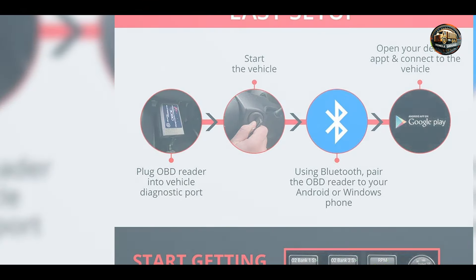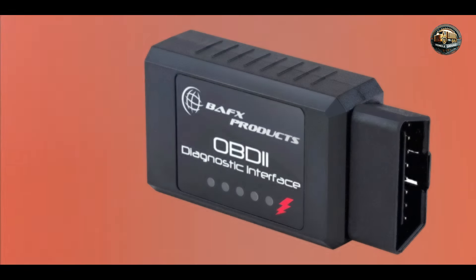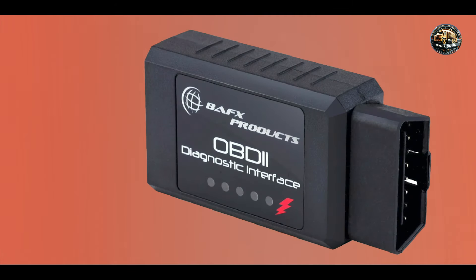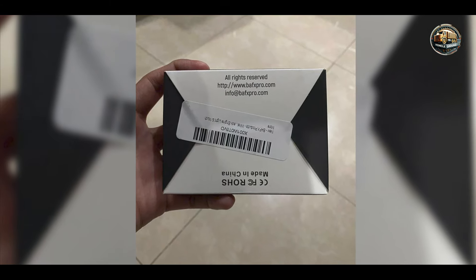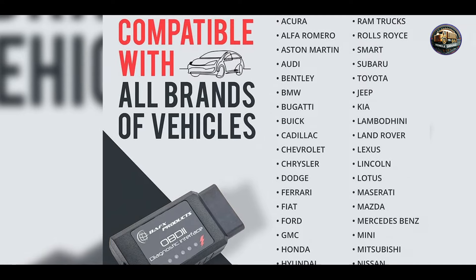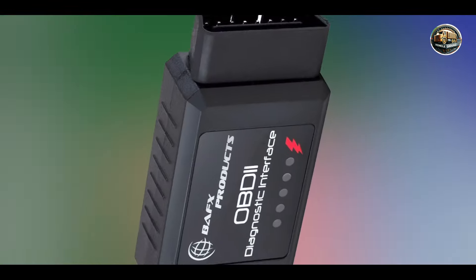The BAFX Products Bluetooth OBD2 Scanner is compatible with most vehicles manufactured after 1996 and supports both Android and iOS devices. It connects via Bluetooth to various third-party apps, allowing users to select the software that best fits their diagnostic needs. The scanner can read and clear trouble codes, view live data, and even perform emissions tests, providing a comprehensive diagnostic experience.